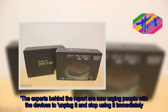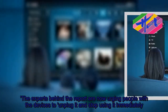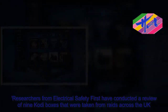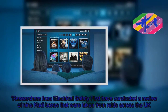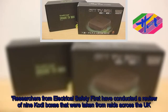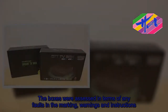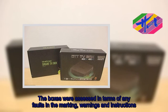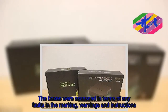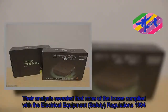The experts behind the report are now urging people with the devices to unplug them and stop using them immediately. Researchers from Electrical Safety First conducted a review of nine Kodi boxes taken from raids across the UK. The boxes were assessed in terms of faults in marking, warnings and instructions. Their analysis revealed that none of the boxes complied with the Electrical Equipment Safety Regulations 1994.